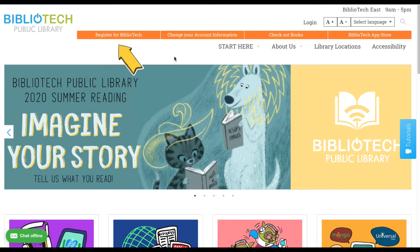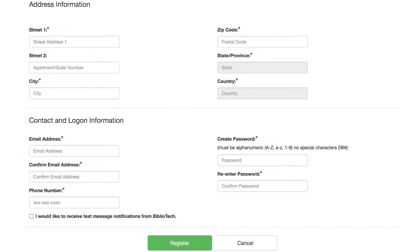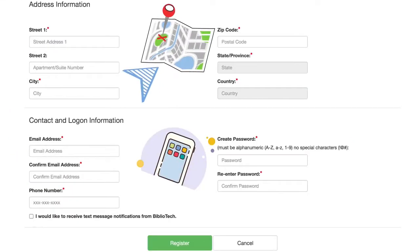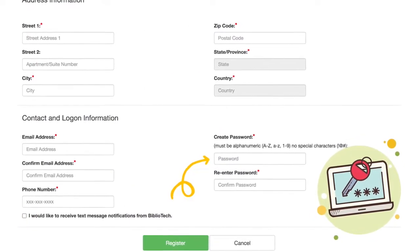One of the first tabs you'll see is our registration tab. If you don't already have a Bibliotech library card, you will click this tab. To register, you will need to enter some personal information including your current Bexar County address, an email address, and your phone number with a service provider. The last field is where you will select your Bibliotech password.